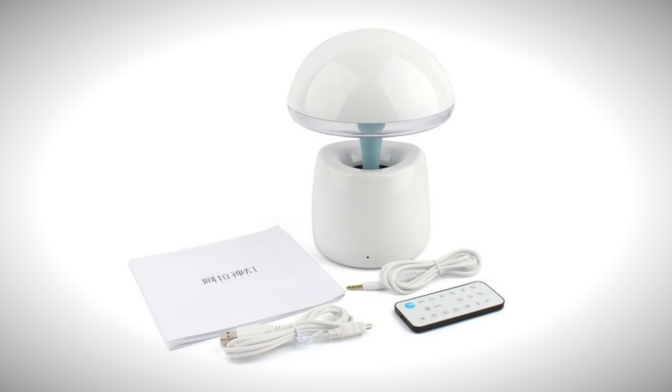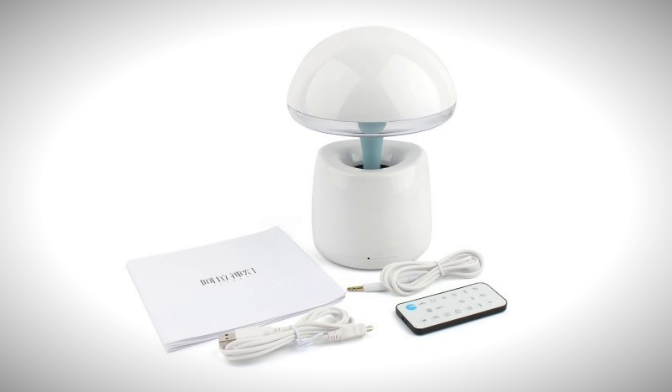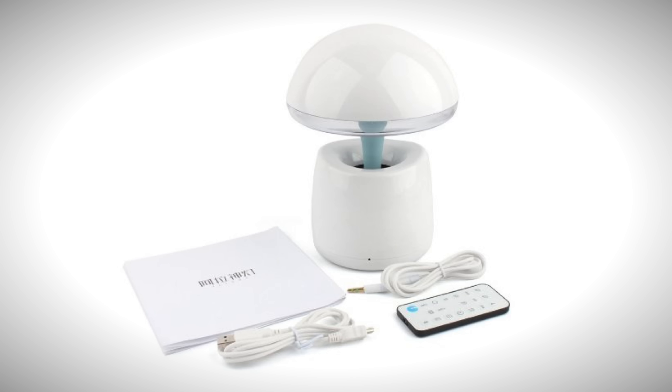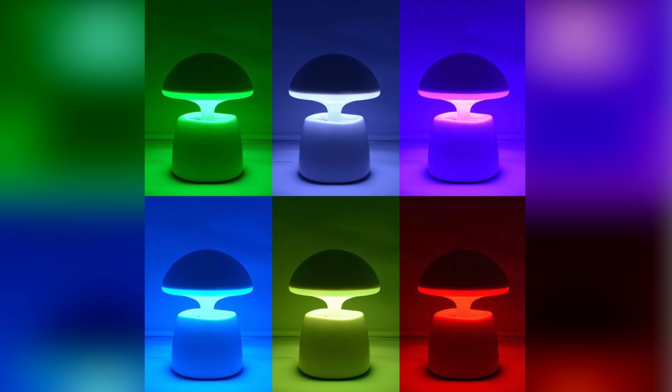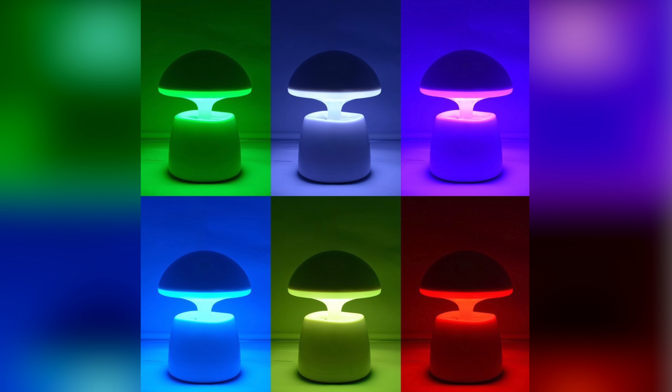This product is coming to market at about $59 and it's currently 50% off. This is something that just looks amazing. If you're looking for something really unique and cool for your desktop, the Magic Mushroom just might do the trick. It's magical.